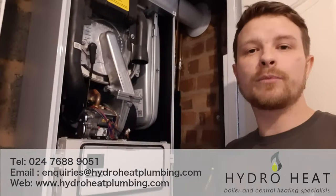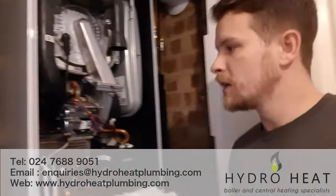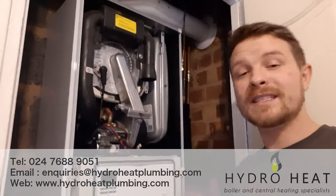Then you end up with leaks and holes in the boiler and you need a new one, so it's definitely worth getting your boiler serviced every 12 months. This boiler still looks brand new and it's five years old — just been looked after. So if you get your boiler serviced by another company and they don't do the things we've described, get in touch with us and we'll take care of it for you. Thanks a lot, bye.